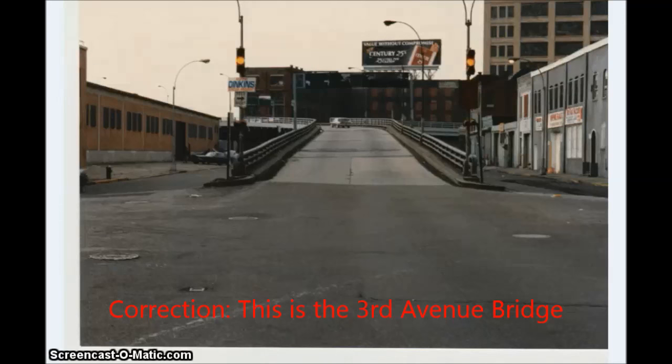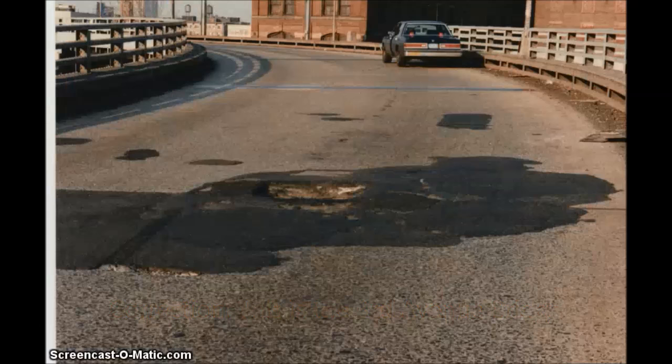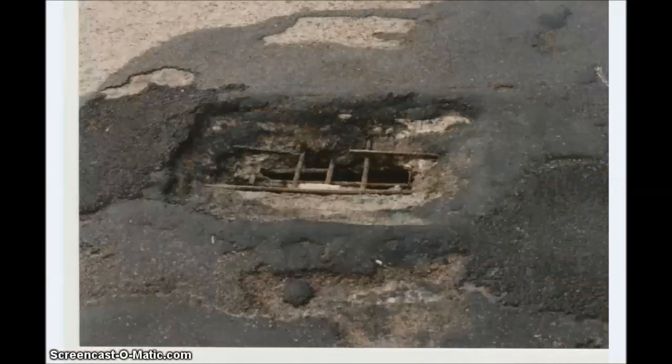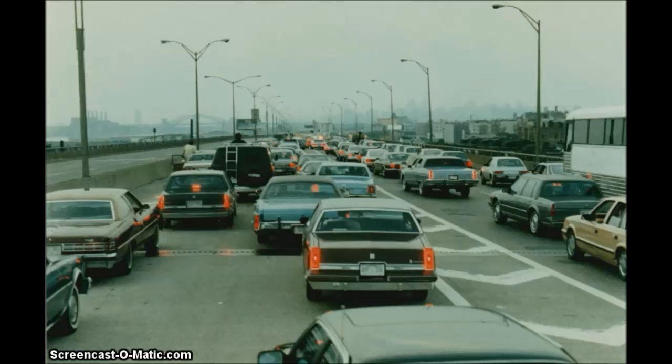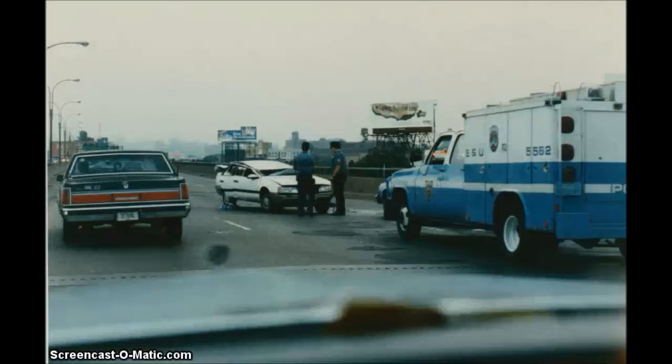There's another shot of that. This is the old Willis Avenue Bridge the way it used to look before they redid it. Here is a big pothole on that same Willis Avenue Bridge — notice how it went through to China, that's a see-through hole. Big traffic jam on the Bruckner Expressway because of a car that flipped over — a 1986 Mercury Sable.